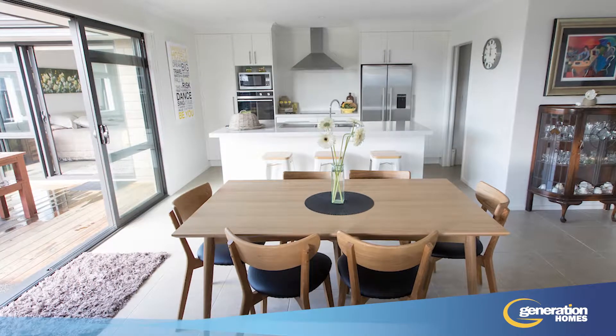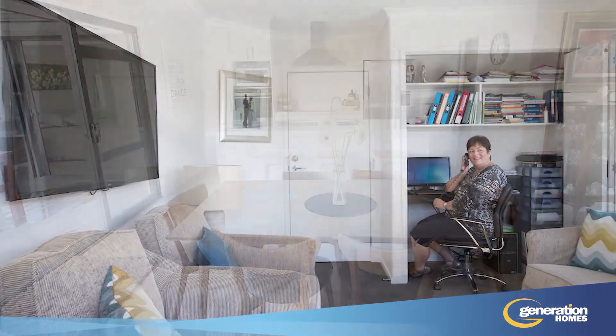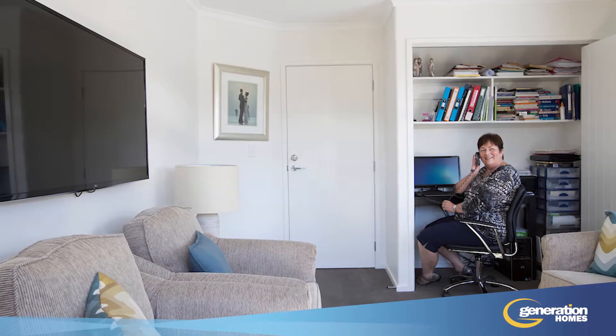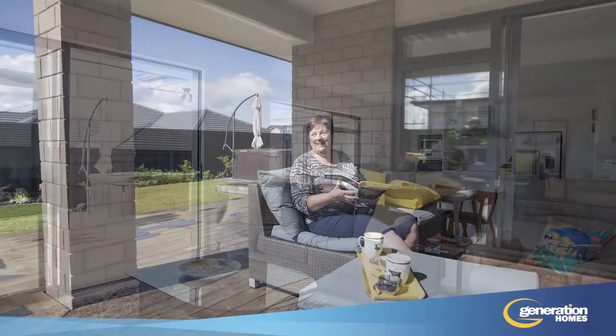Alexa and Owen included a number of key features in their own home, such as an open plan kitchen, a home office, and a separate laundry with plenty of storage. Their lounge and family room also open onto a large covered outdoor entertaining area.